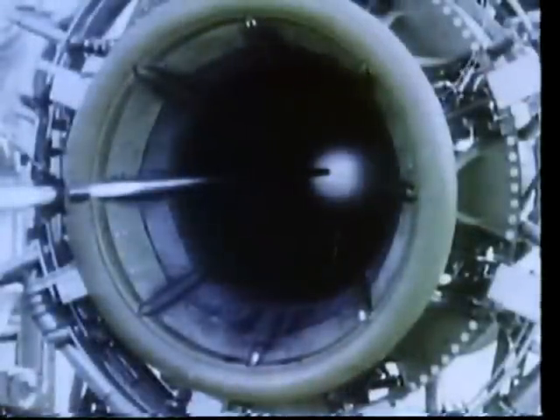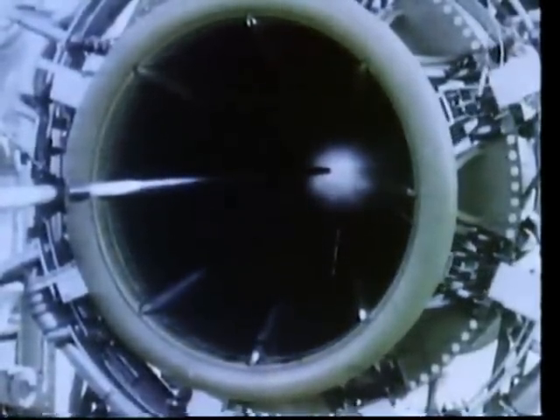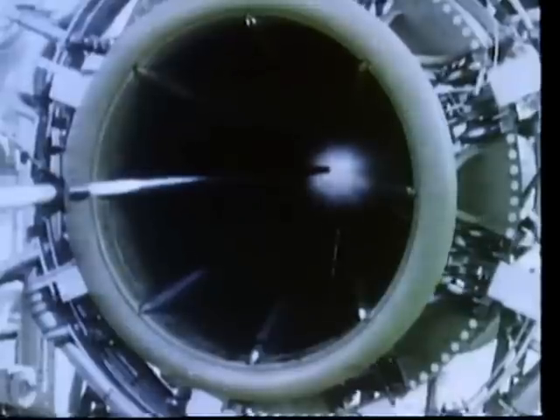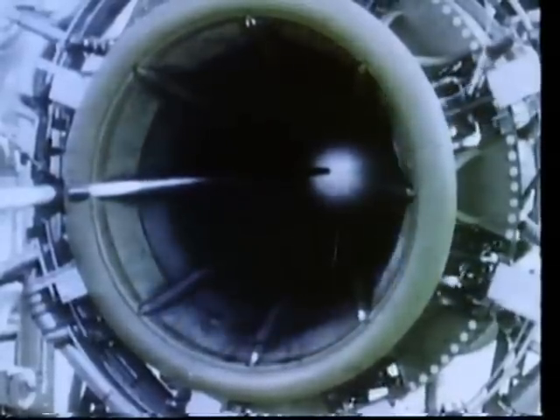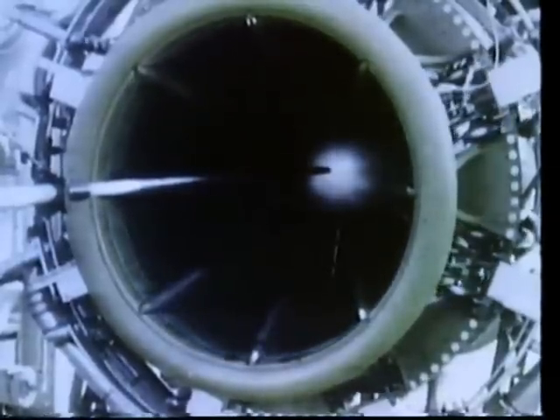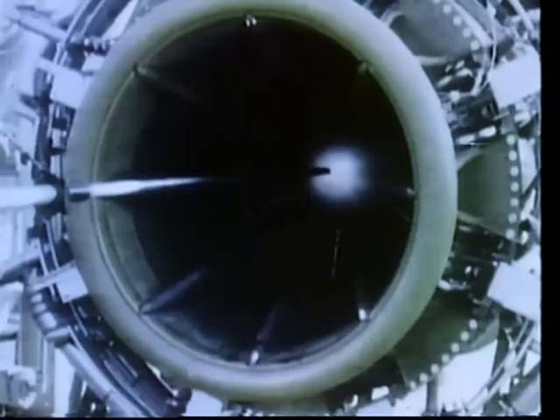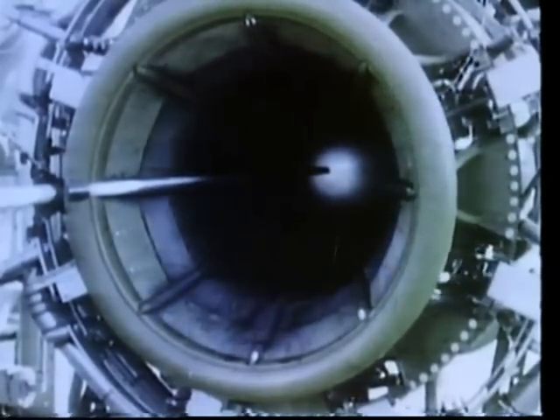Another engine noise modification program carried out by Boeing for NASA was the Sonic Throat Inlet Study. This diaphragm-like device built into a jet engine regulates the flow of air. For approach and landing, the minimum flow position is used. When noise suppression is not needed, such as at cruising altitudes, the maximum flow is used. Now let's see how effective it is.